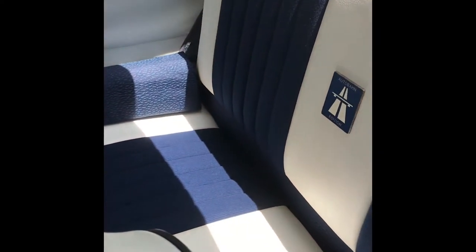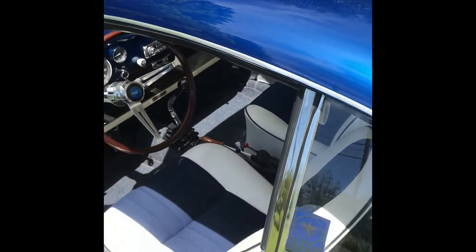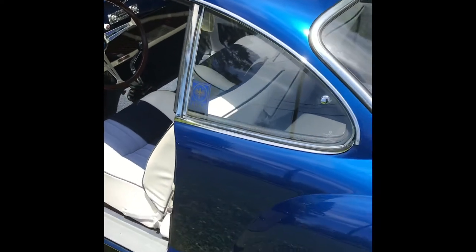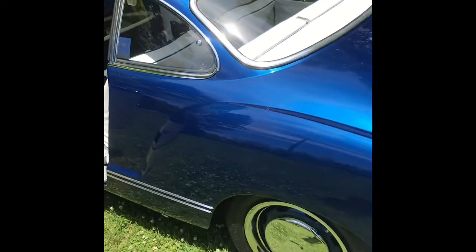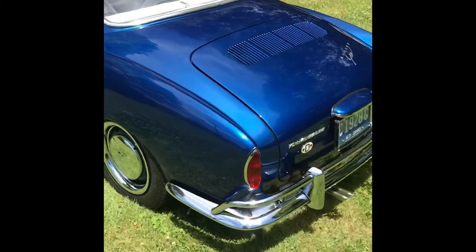Moving around to the back, you'll notice there is an emblem that says Autobahn Edition. I kind of made this the Autobahn Edition as a little nod to my Autobahn GTI that I have. There was actually no such thing as an Autobahn Edition Karmann Ghia, but being it's all custom, I thought, what the heck.